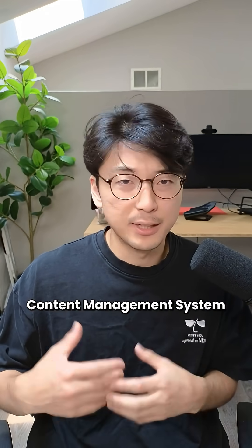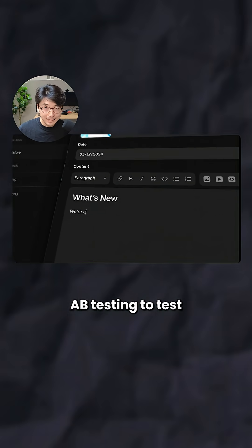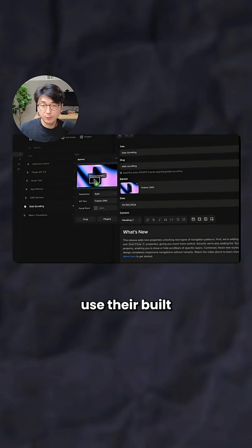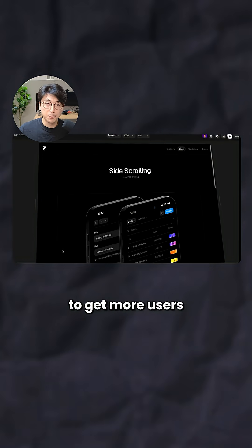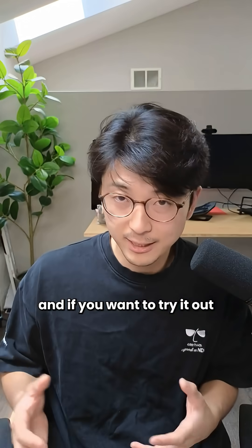You can take it even further by using their content management system to create blog posts for SEO, A/B testing to test which designs result in higher user activations, and you can even use their built-in localization library to translate your website into multiple different languages to get more users onto your app.